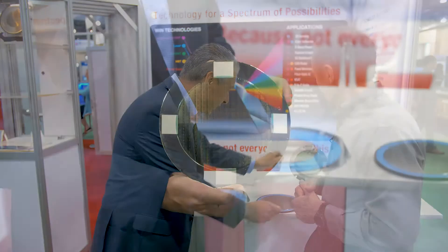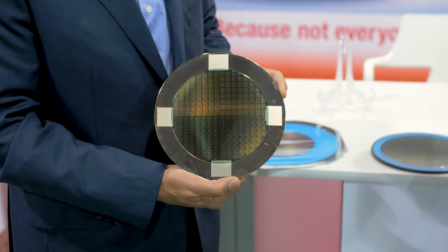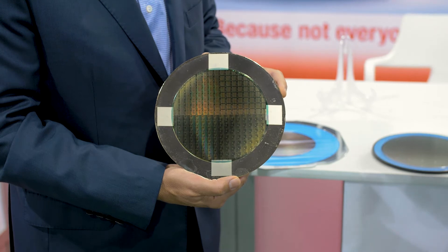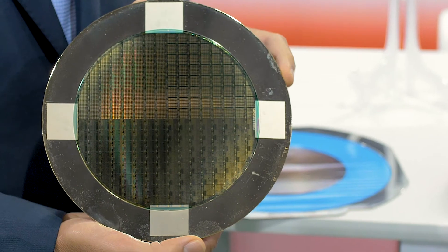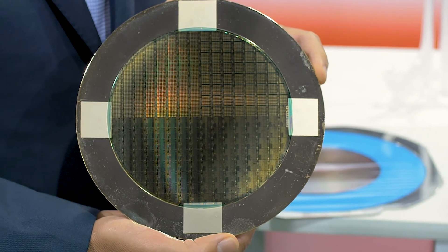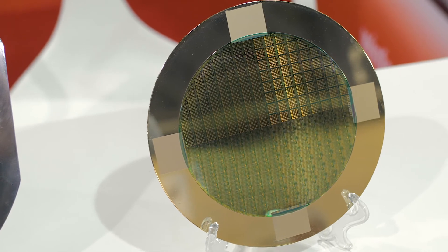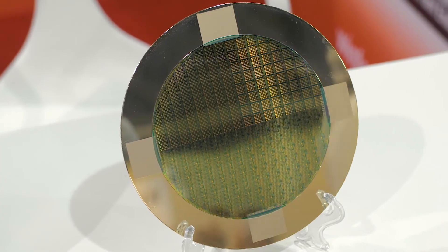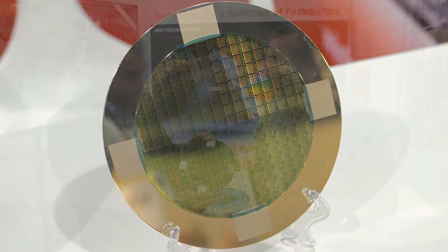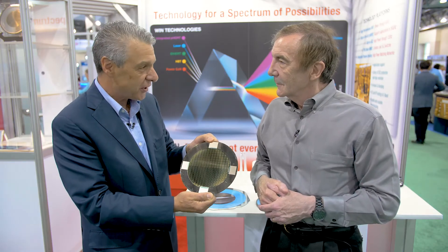And then what we have here is a 6-inch wafer which has been fully processed and thinned and mounted onto a wafer for shipment. As you can see, the layout looks different, where we've got the top two quadrants look different than the bottom half. This is a multi-project mask where multiple customers will submit their designs and essentially buy a quarter wafer. So that way it just lowers the engineering cost for our customers.